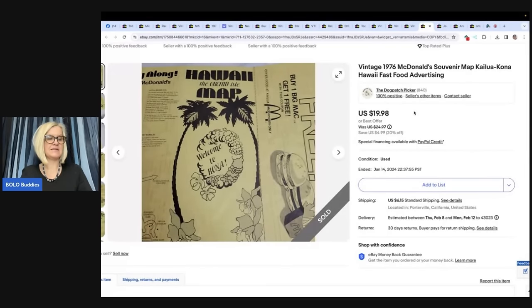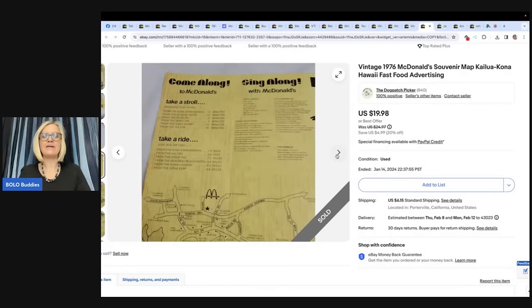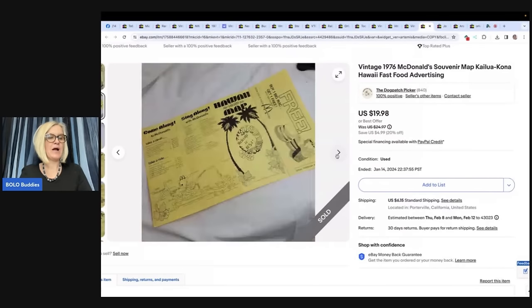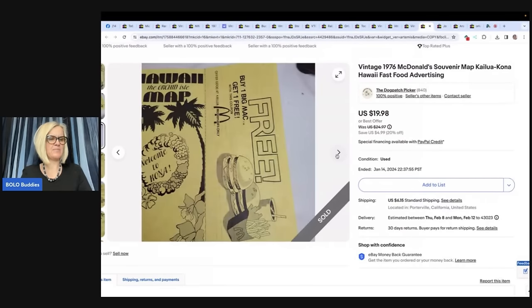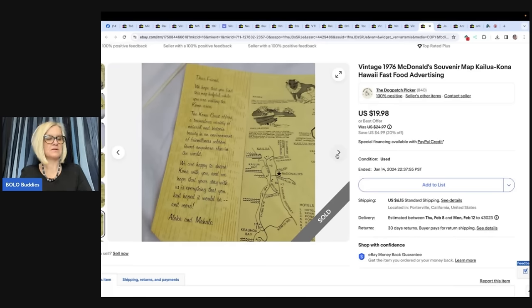The next item is a vintage 1976 McDonald's souvenir map from Hawaii — fast food advertising. A while back I bought a scrapbook of a couple's 1970s trip to Hawaii for $2. I've sold several items from it. This McDonald's promotional piece sold for $18.98 and the buyer paid shipping. Ephemera is a great category — a great place to get ephemera is on Whatnot, where people sell it in bulk.